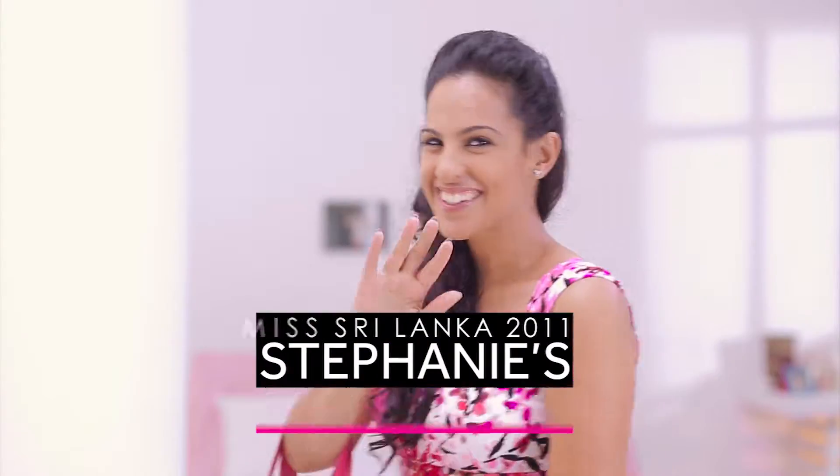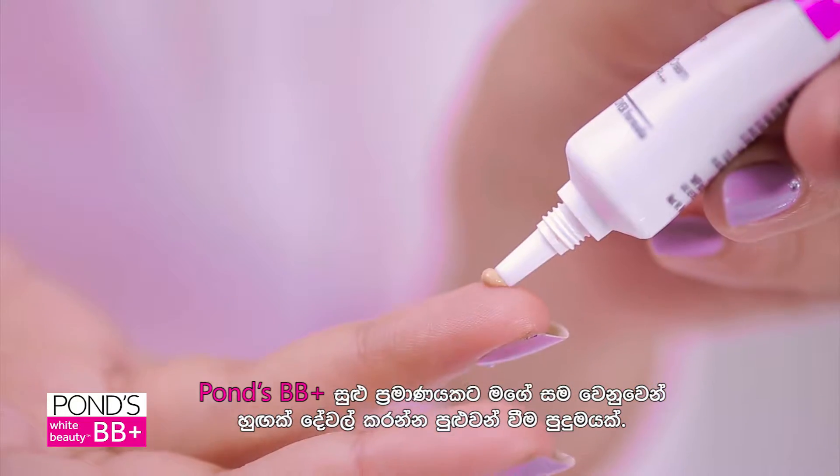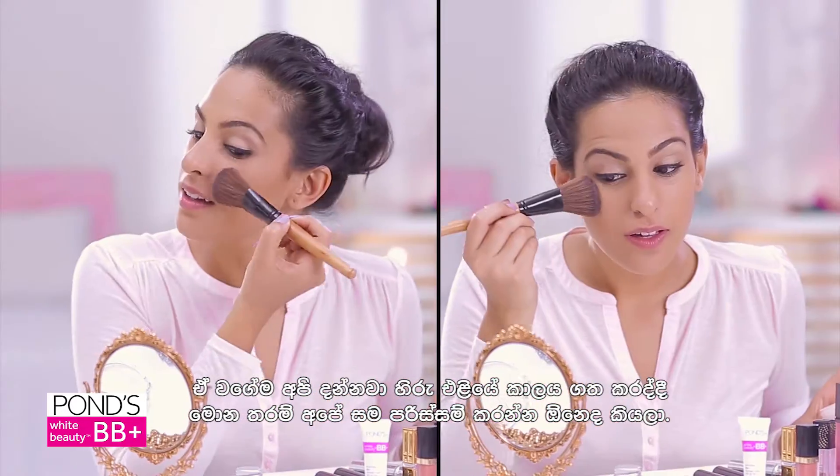Get Stephanie's Picnic Look with Pons BB Plus. It's amazing how a little bit of Pons BB Plus can do so much for my skin. And we all know that a day out in the sun means our skin needs protection.